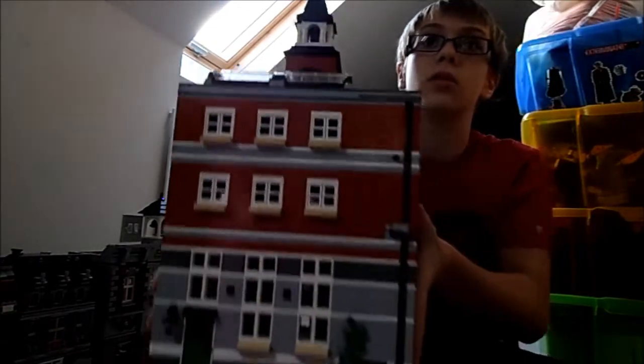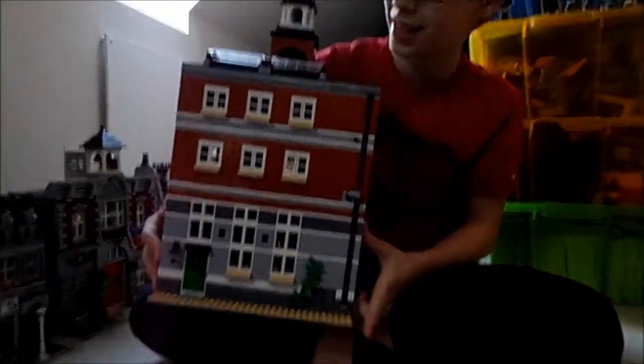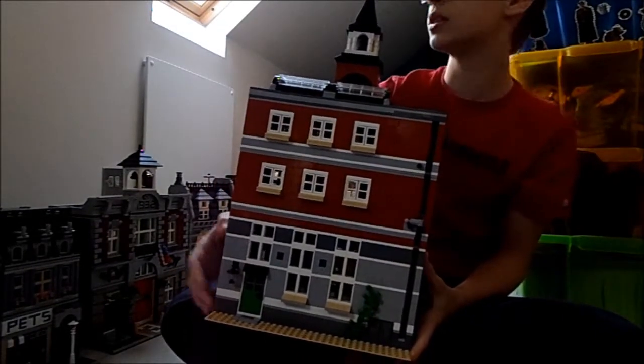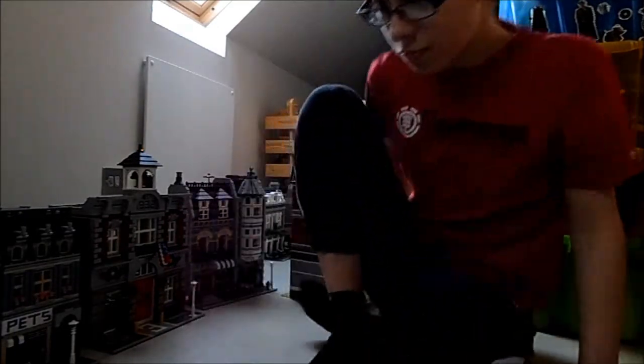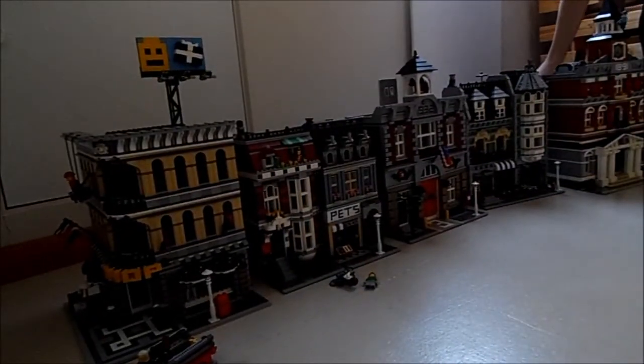This is the back, and as you can see it's only got four studs in there. This one is the thickest as well, except for the corner one which is obviously going to be the thickest. Now I'm going to put this one back and get the newest one.